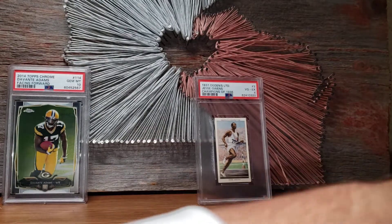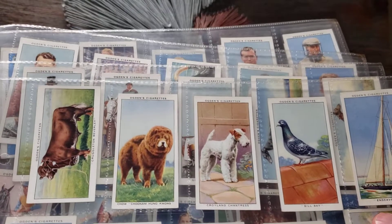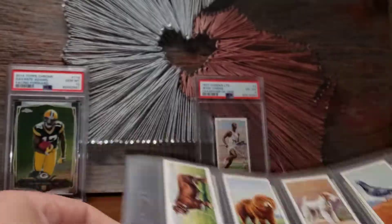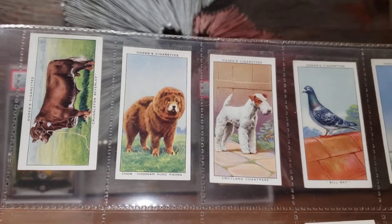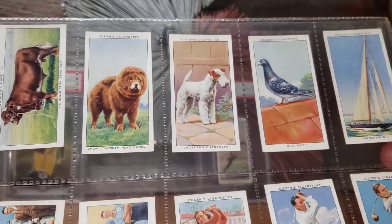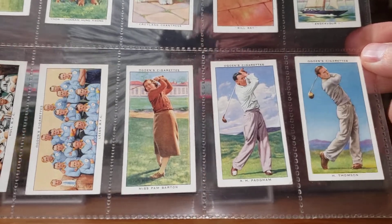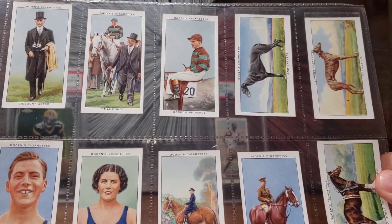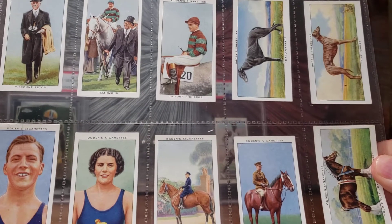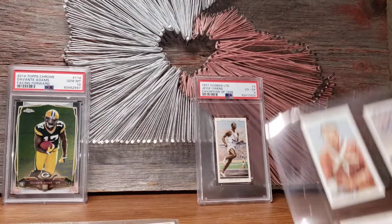Not only that, they actually sent the entire 1937 Ogden's set, which is pretty cool. There are 50 cards in the set — the Owens is the only one that's slabbed, but there are some neat cards in here. You've got everything from cows to Chow Chows, dogs, the world champion passenger pigeon, ships, golf cards — very, very cool. There's another page with everything from racing hounds to swimmers to horses.